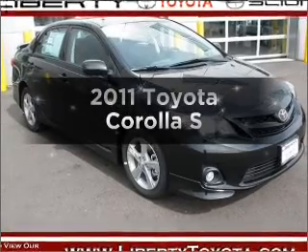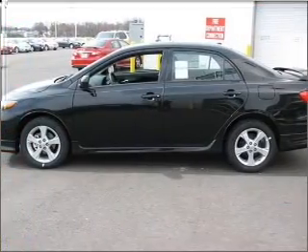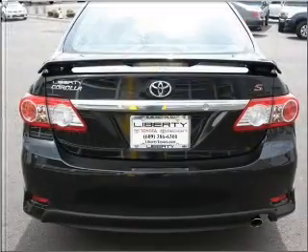Check out this 2011 Toyota Corolla. This is the set of wheels you've been looking for, with an efficient four-cylinder engine connected to a smooth-shifting automatic transmission.